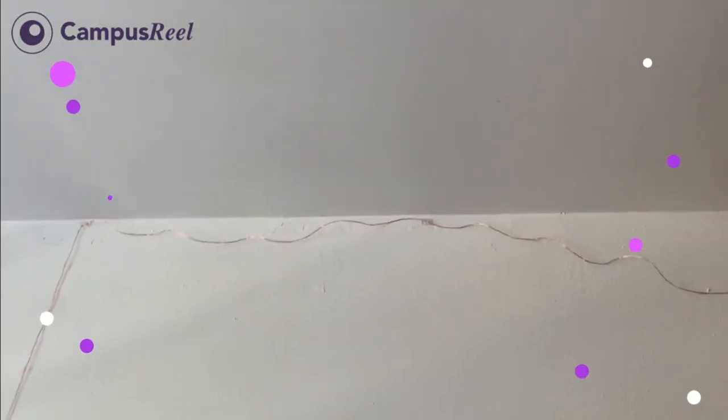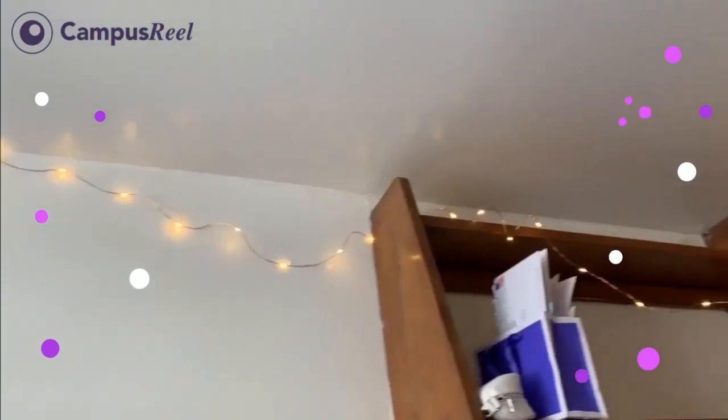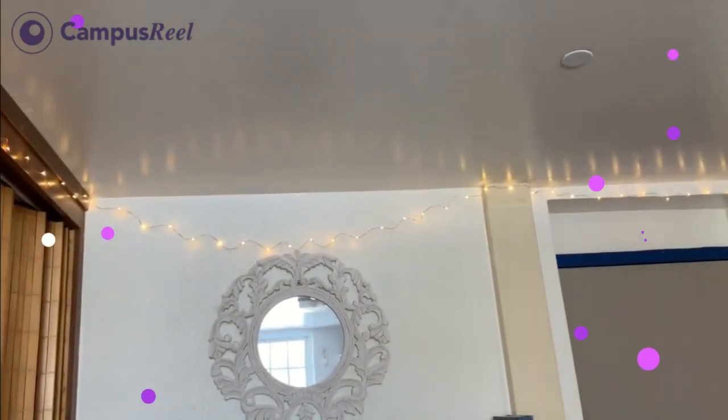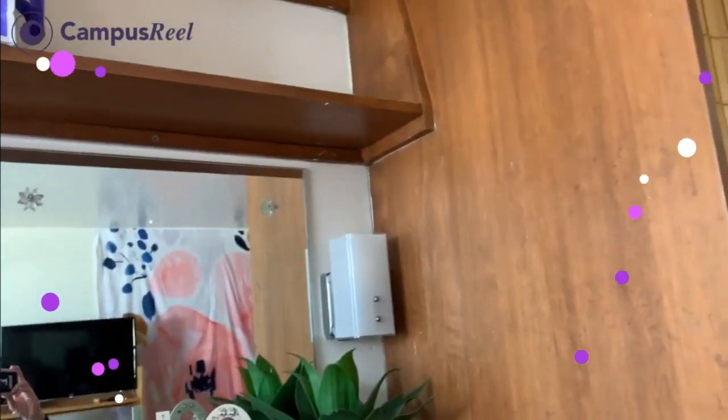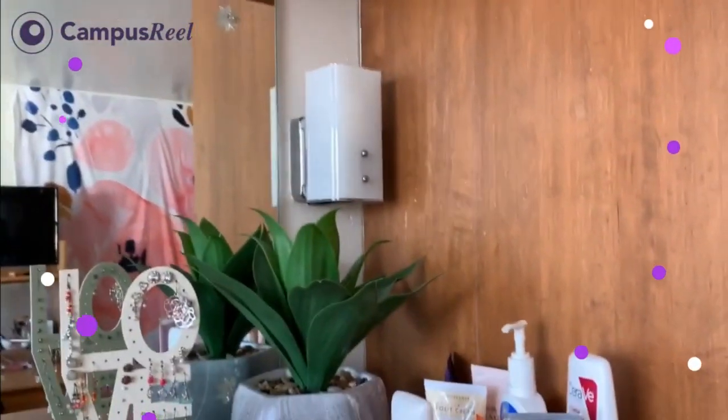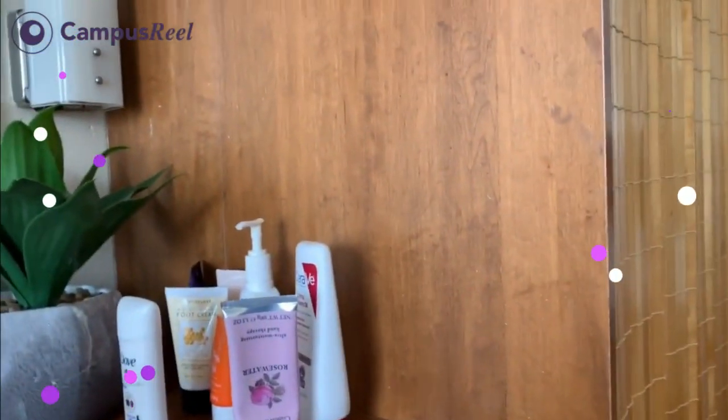I also have these really little command hooks that I use to hold up these string lights — turn them on, boom, remote control. I think it really spruces up the room a little bit. And here is a decorative mirror that I also got.